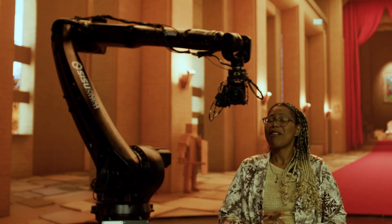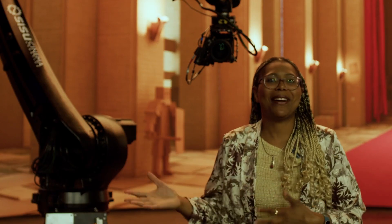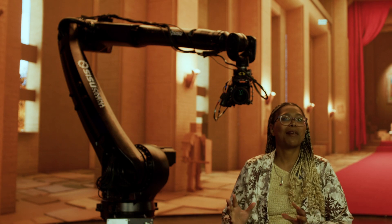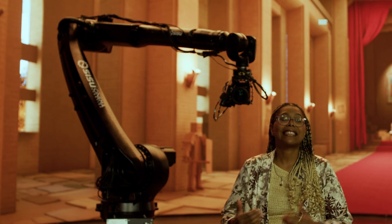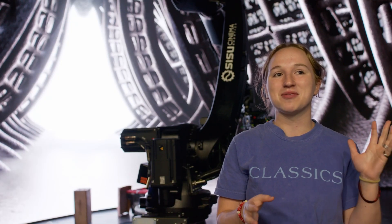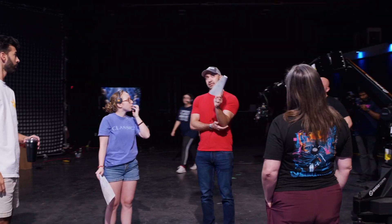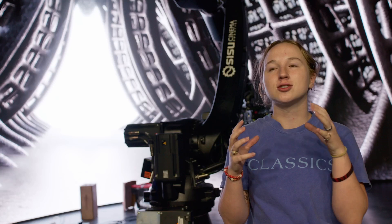I don't think most people have the chance to use one — this is very, very cool. The student films are coming out so much better than they could have without the robot. There are some shots where I'm thinking, how are we going to do this? We pull out the robot, get it to where we want it, and it looks so much better than I had in mind. The robot was less complicated than I thought because you just put in the keyframes — it makes it super easy.